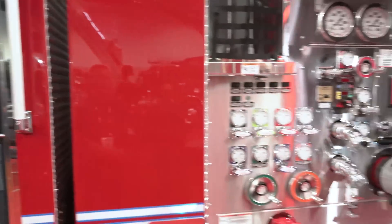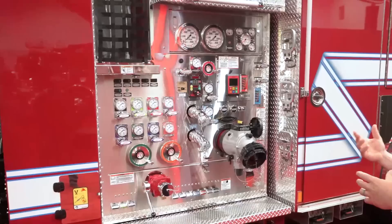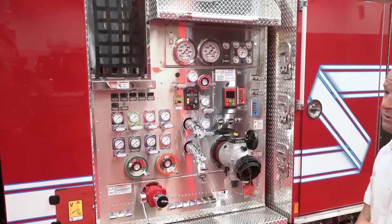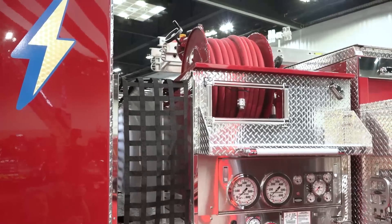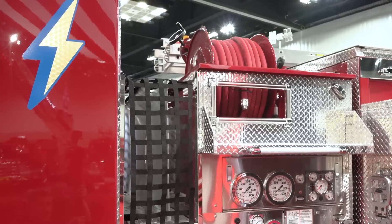We've really simplified our pump panel to make sure it is intuitive and really easy to use for our pump operators. We've gone back to incorporating a hose reel with a three-quarter inch hose line, primarily for the use of gross decon after a firefight.